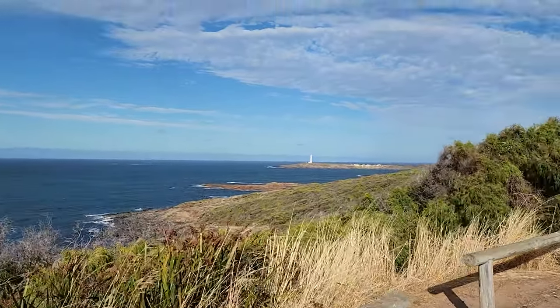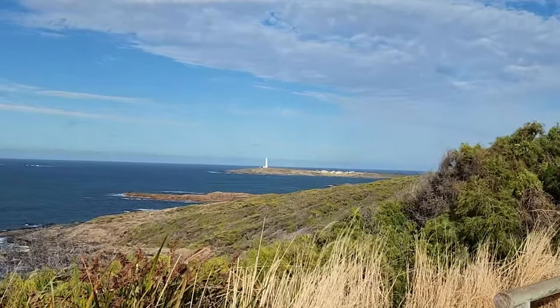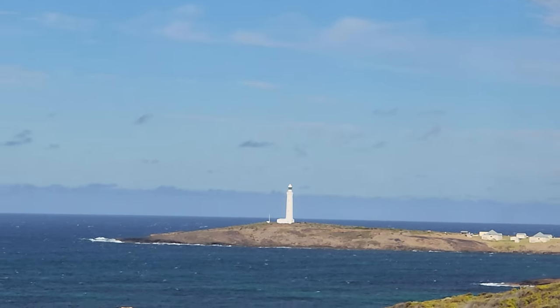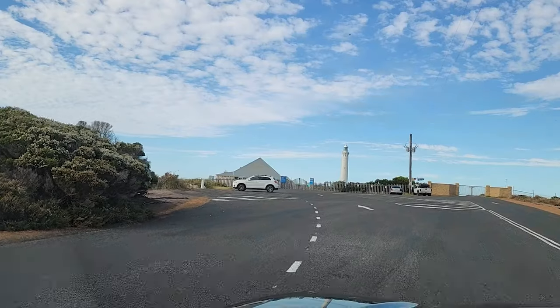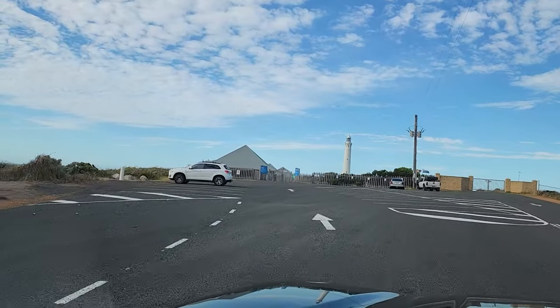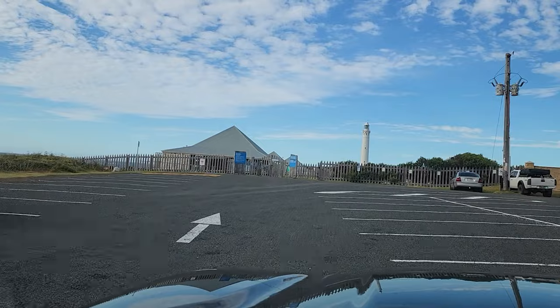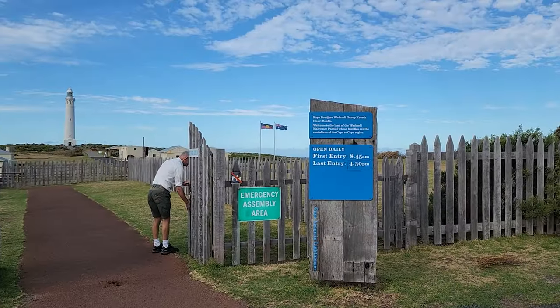Hi everyone, welcome to my channel Sparkling Horizons. Today I'm going to show you one of the most amazing places in Australia — Cape Lewin. Cape Lewin is the most southwesterly point of the continent, where the Indian and Southern Oceans meet. I have decided to join a guided tour of the lighthouse, which runs every 40 minutes from 8:45 a.m. to 4:20 p.m. The tour costs $21 for adults and $10 for children.